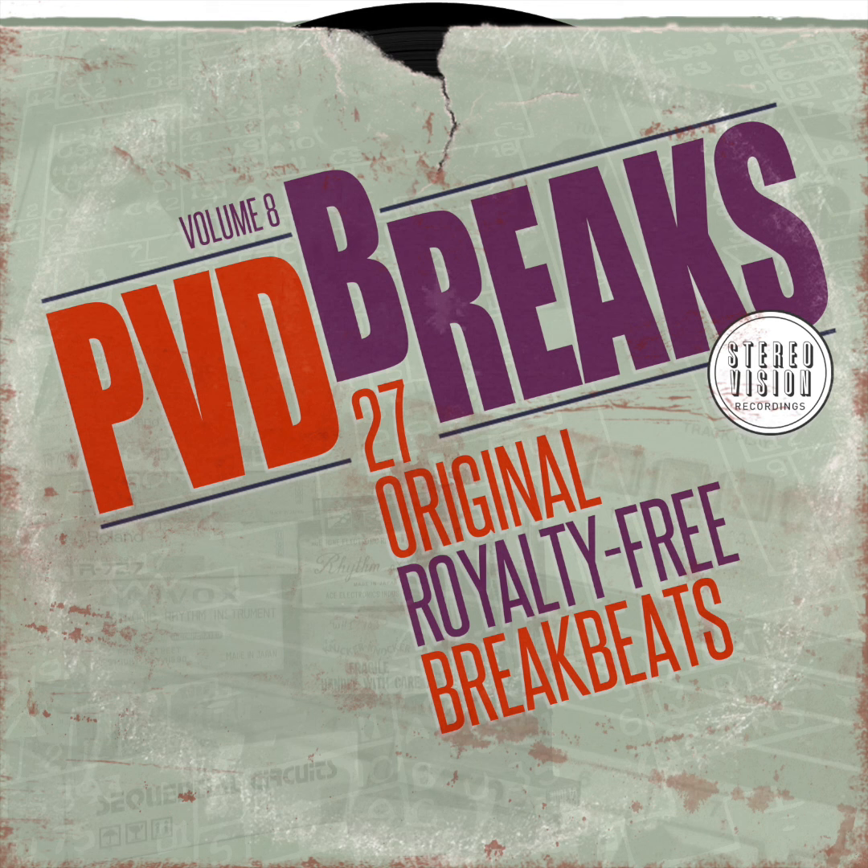PVD Breaks Volume 8 — 27 original break beats. Processed, saturated, and BPM labeled. Ready to drag and drop into any DAW to add texture and vibe to your productions.